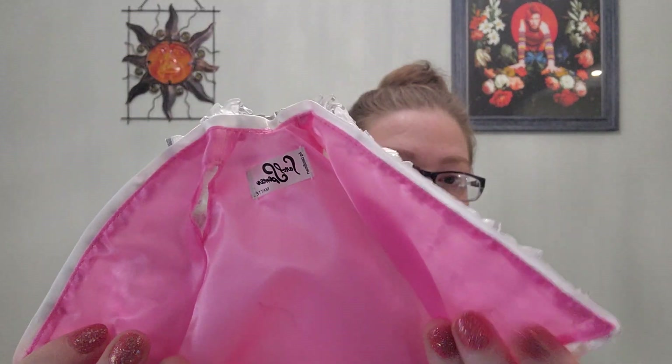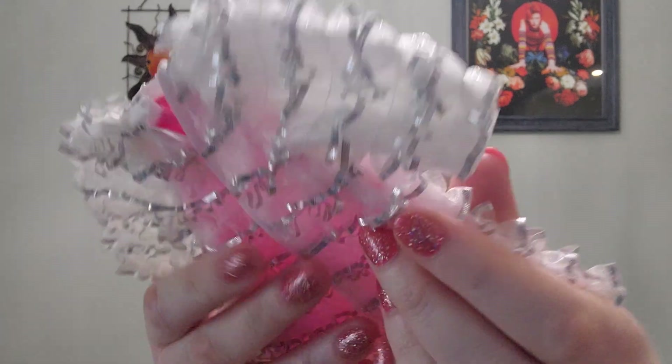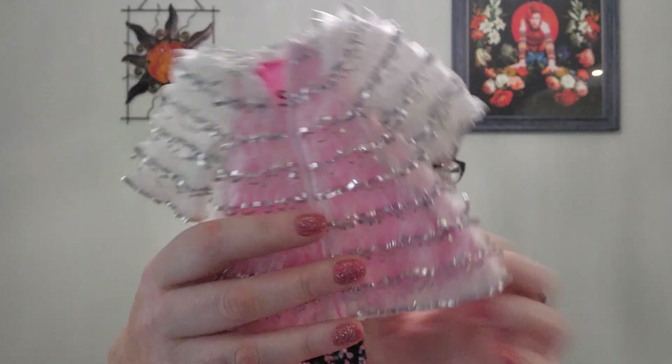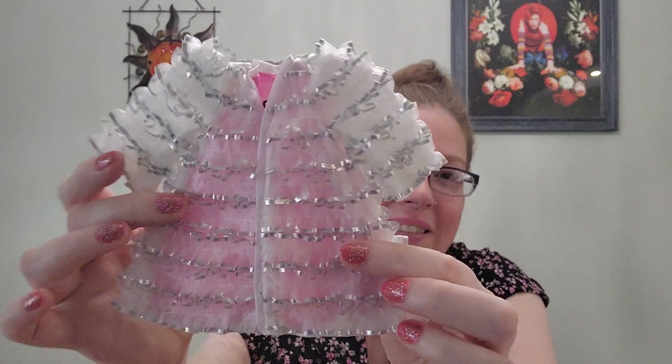Interesting — this says it was designed by Carol Spencer. Again, if you don't know who Carol Spencer is, do some Googling — she's a very important part of Barbie history. Look at this thing — it's got the pink liner on it and it is just amazing. I don't know what it's going to look like on the doll but oh my god I love it.